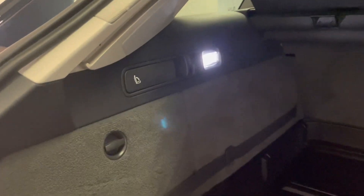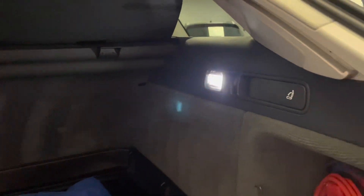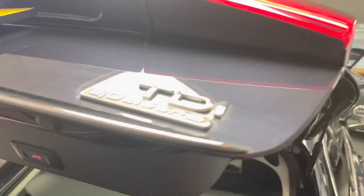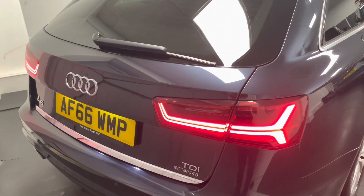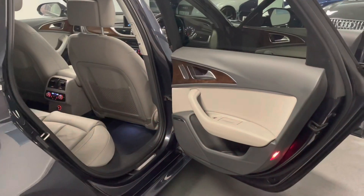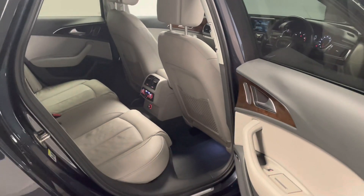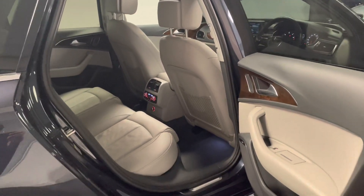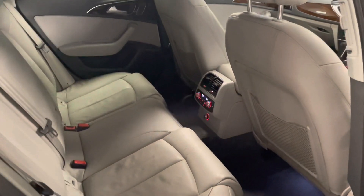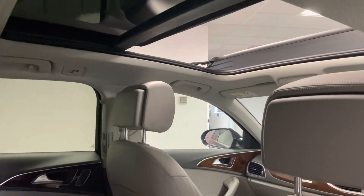The seats in the rear fold down flat just by pulling this lever, and you can do that on the other side as well. It also has an automatic tailgate. Taking a quick look inside the car, it's got the lovely flint grey interior which works really, really nicely with the moonlight blue metallic paint — it makes it feel a little bit brighter inside and works really well with the panoramic roof.